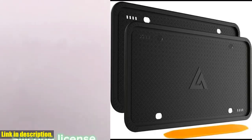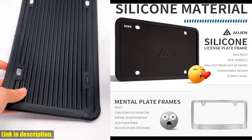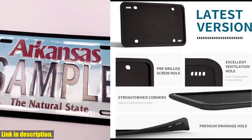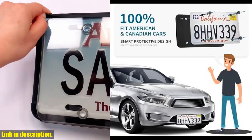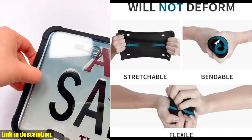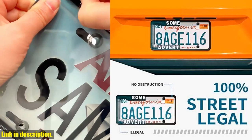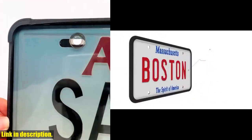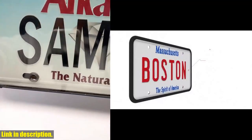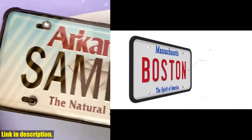Hello everyone, and welcome back to another exciting review on our channel. Today we're taking a look at the Aujan Silicone Black License Plate Frames, a must-have accessory for your car. These frames are made from high-quality silicone material, ensuring that your license plate is protected from rust and damage. Unlike plastic frames, these black license plate holders are not only durable, but also rust-proof, rattle-proof, and weather-proof. They are made from industrial-grade silicone, which gives them a soft and flexible surface, preventing any scratches or rattles. Plus, they won't rust, even if exposed to wind and rain all year round.